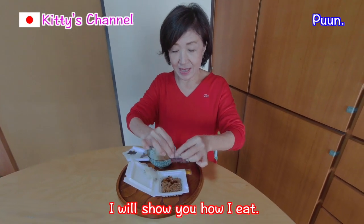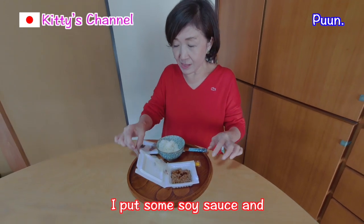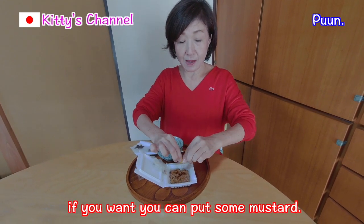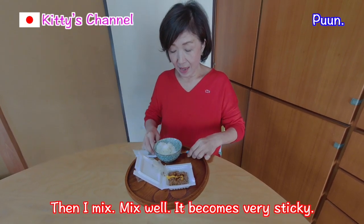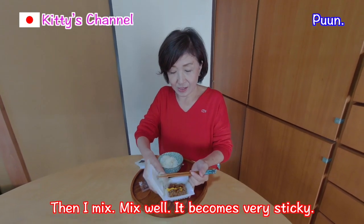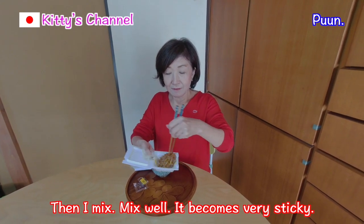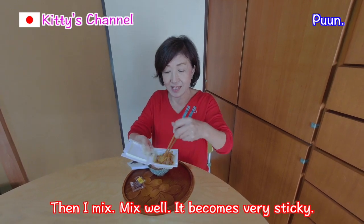I will show you how I eat. I put some soy sauce. And if you want, you can put some mustard. Then I mix. Mix well. Fermented — so it becomes very sticky.